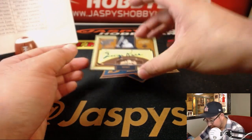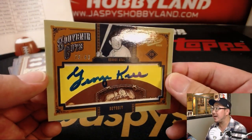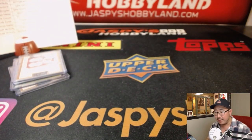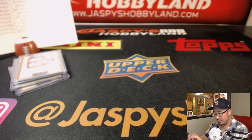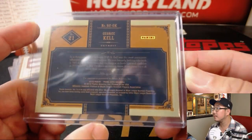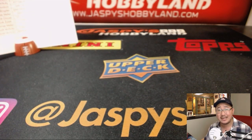Last but not least — wow. Souvenir Cuts, 20 out of 60, George Kell, Tigers. That'll be for Ed Ram. Cut autographs are always cool. And there you have it, folks — no randomizers, nice clean break. Thanks everybody. That was Prime Cuts number 16 from jazbeeshobbyland.com. Keep checking back for more, and we'll break with you next time.